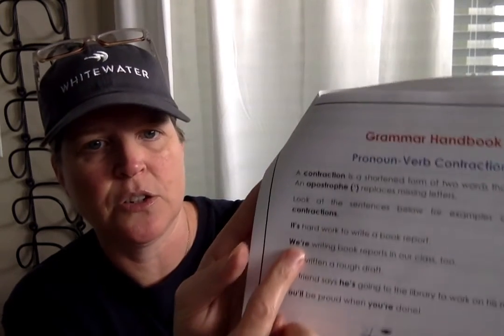That's it for our end-of-year math test. Congratulations, third grade — you made it! Today we are going to do a couple pages in the grammar handbook. Let's go over what pronoun-verb contractions are. A contraction is a shortened form of two words that are combined. An apostrophe — I call it the comet in the sky — replaces missing letters.